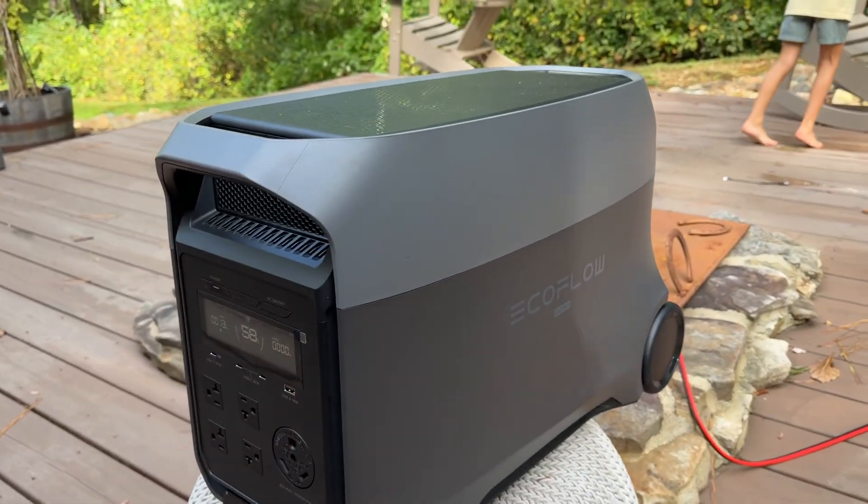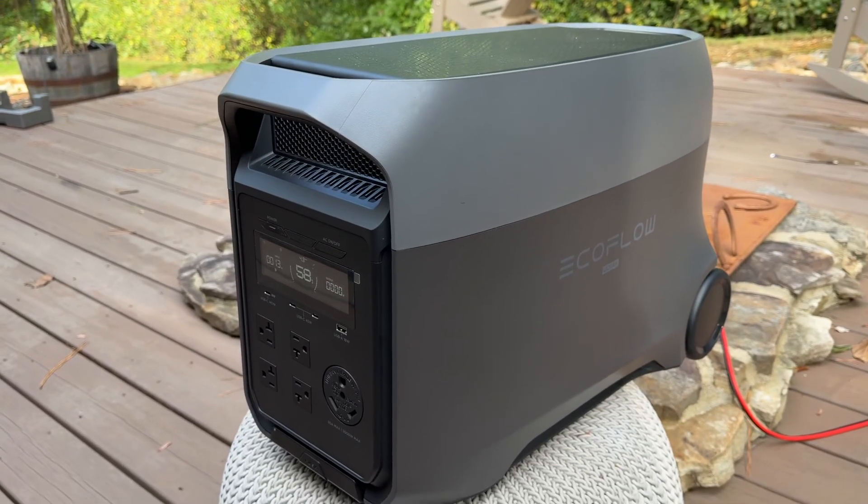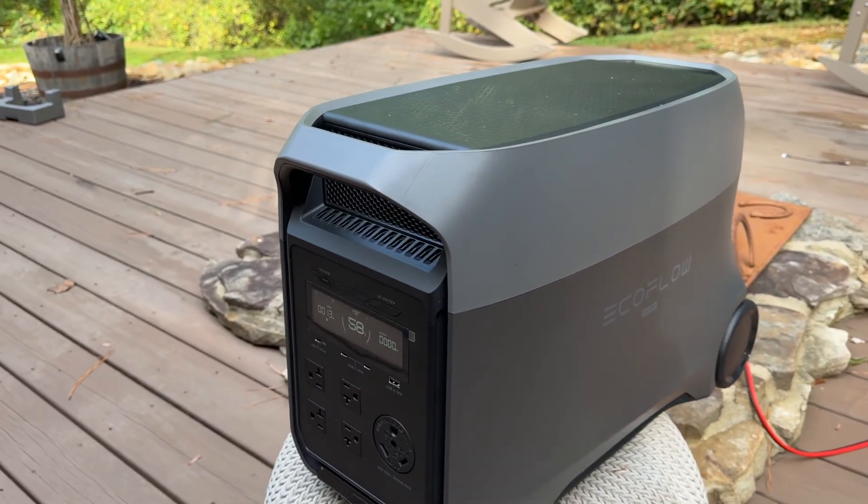The other nice thing about the new Delta Ultra is that it's incredibly lightweight — about 30 pounds lighter — so I can actually pick this up and take it with me wherever I need to go.